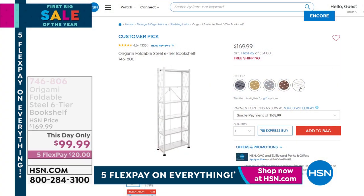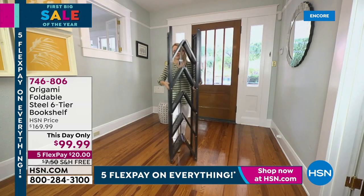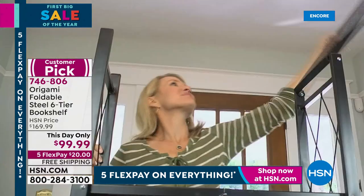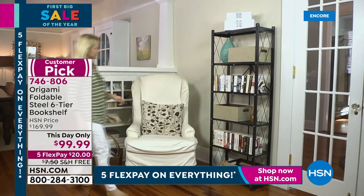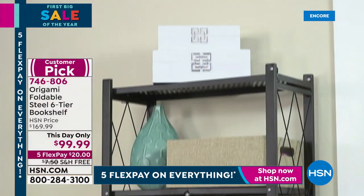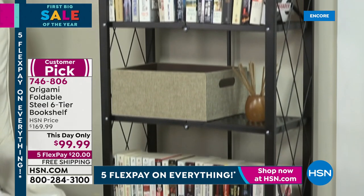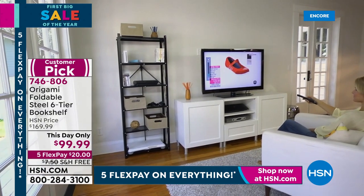Also coming up: a six-tier bookshelf with great metallic tones — a huge customer pick with over 1,300 reviews — and we've brought the price down today from $170 down to $100. The famous Origami clasp, no assembly required, with a little bit more design element — see the lattice work on the side — and six shelves. If you saw on Pinterest those beautiful flanked bookshelves around a television, you can get that same look. It's on free shipping and handling, starting at $20 on five flexible payments.